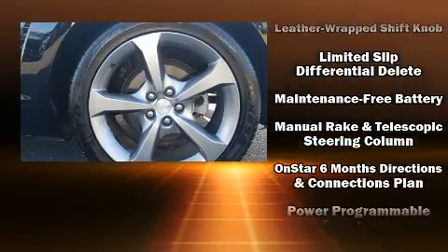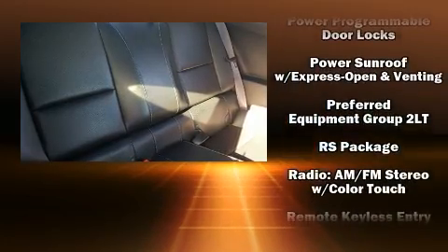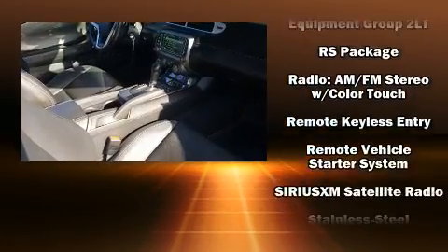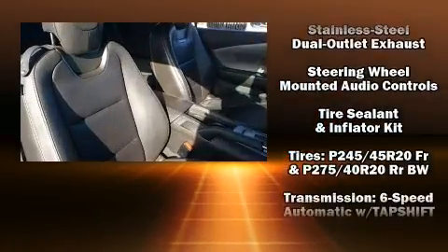Chevrolet ensures the safety and security of its passengers with equipment such as dual front-impact airbags with occupant-sensing airbag, a security system, and four-wheel disc brakes with ABS.